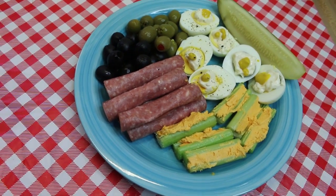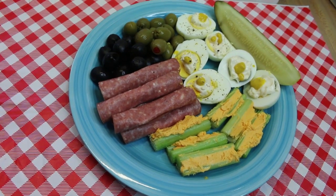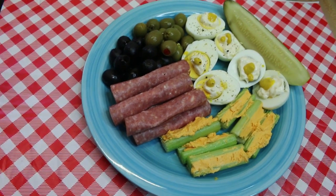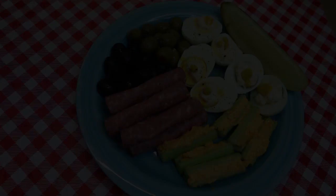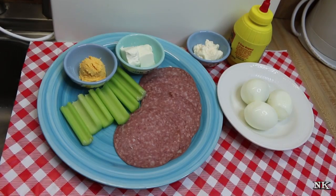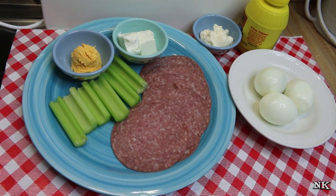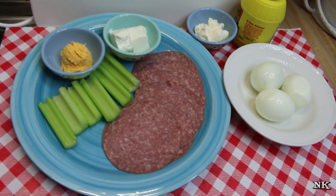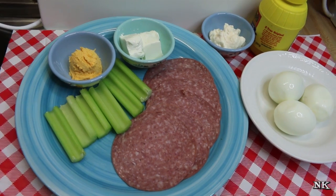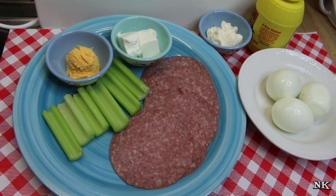Hi everyone, welcome back to the kitchen today. We're going to address the need to snack. I'm going to share with you a few keto-friendly, low-carb ways that you can get your snack on and satisfy that craving. Today we're going to share some quick and easy snacks that are keto-friendly and will keep you on track. We all have those munchies, those moments where you just want to eat something. These are a few ideas that can help keep you on track — they're keto-friendly, low-carb, and one of them is really super easy, and I'm gonna end with that one.